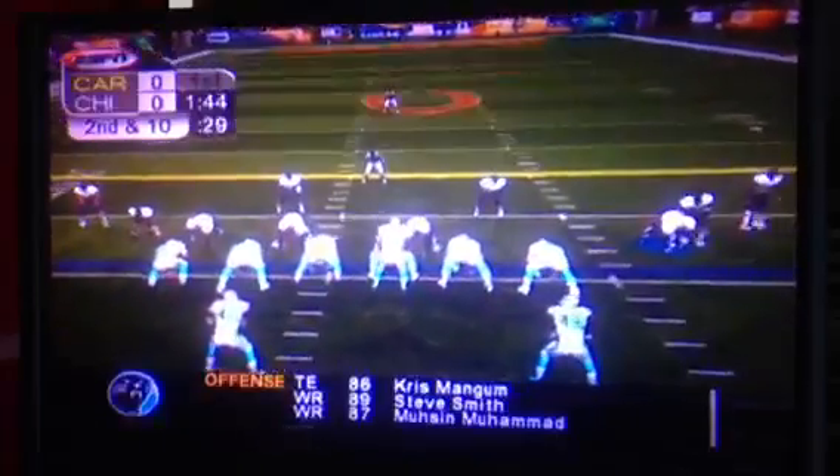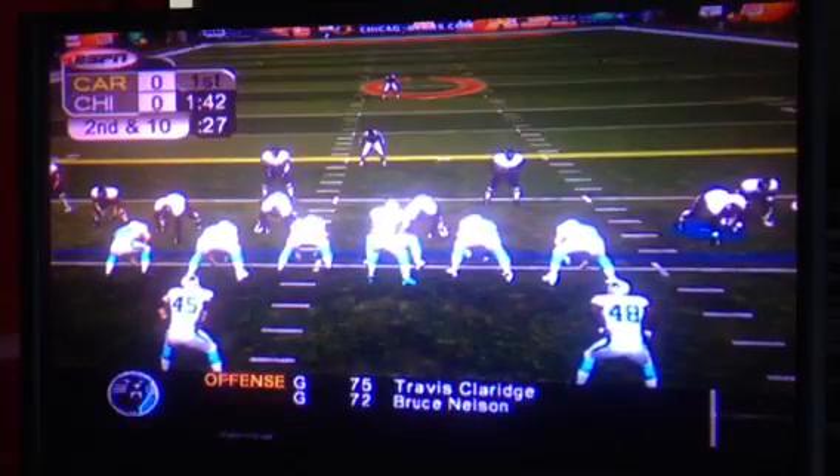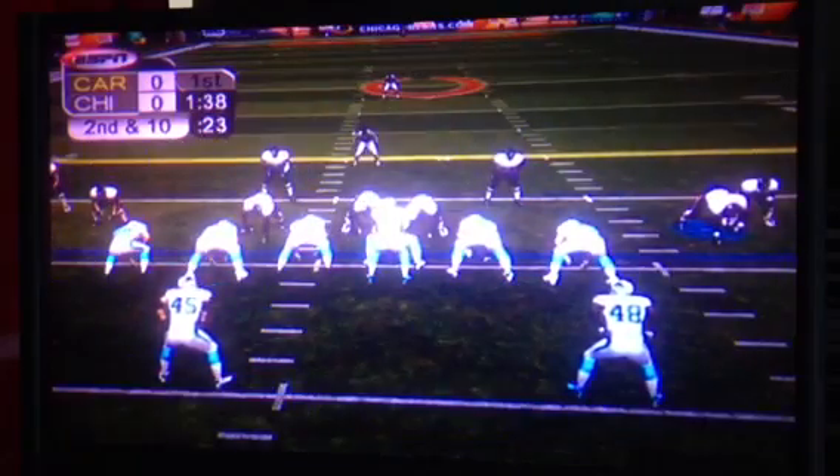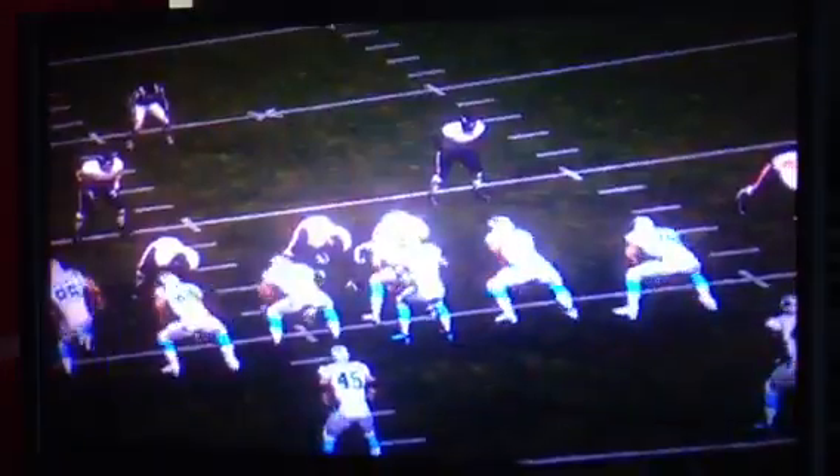You're absolutely right, Dan. But if there's one guy on this defense that can stick with the ball and make the play — Briggs gets the sack. Lance Briggs sends this offense back.